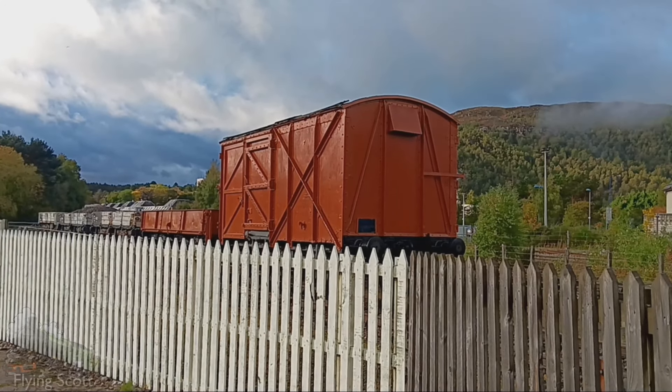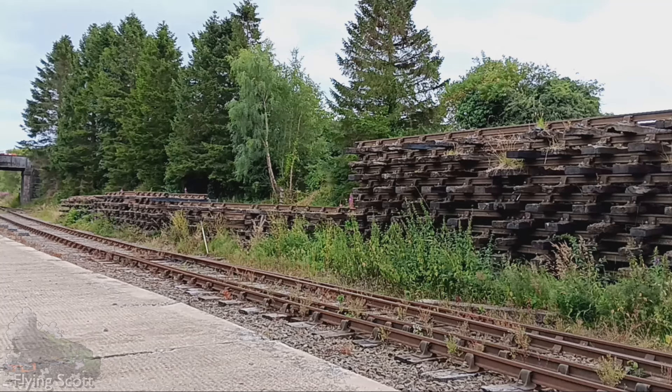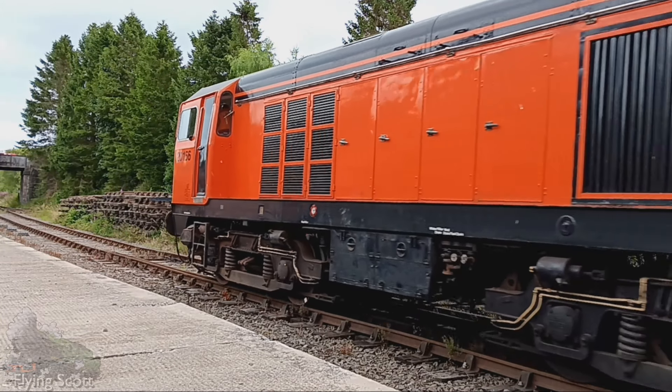Now remember when I said that the loco had a power output of 2,000 horsepower? Well, the D600s had two engines — one engine could muster up a thousand horsepower each. So when one of the engines failed, the total power left available to power the locomotive and train along was just a thousand horsepower. This meant that whilst the outward journey had a locomotive of significant power — a Type 4 at the helm — the return journey had the same power output as a Class 20, a diesel-electric Type 1.